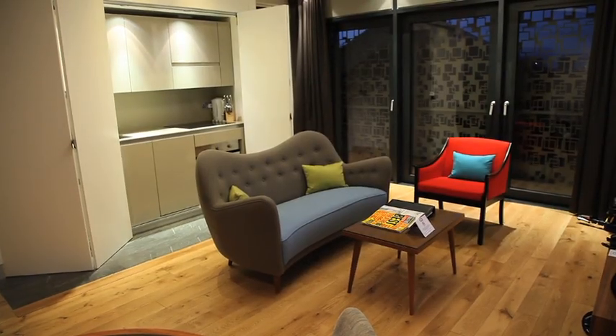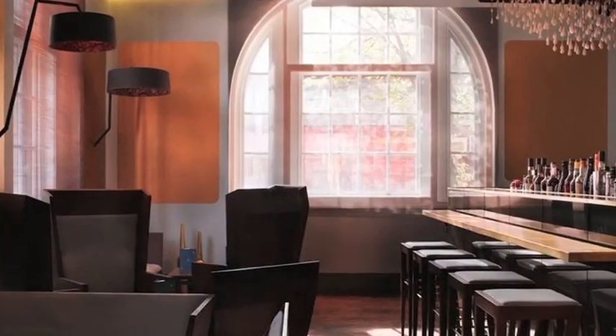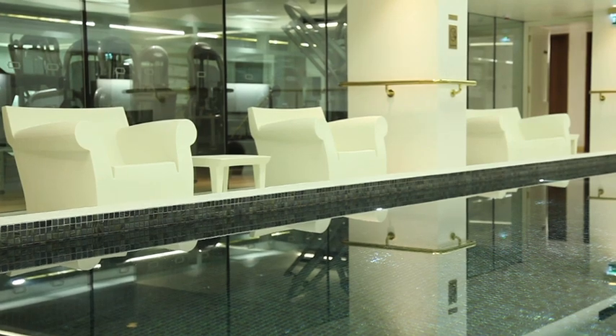There are 98 rooms, or units as we call them, a restaurant and a bar — the Viajante — which is open to the main public, the swimming pool and the gym, and conference facilities as well.